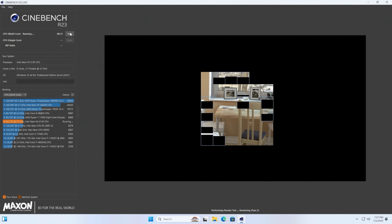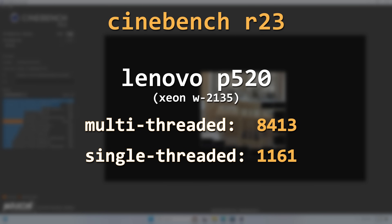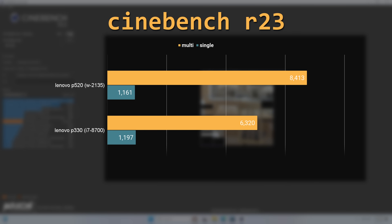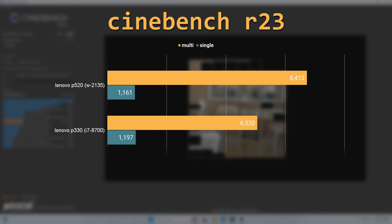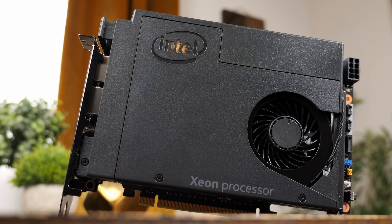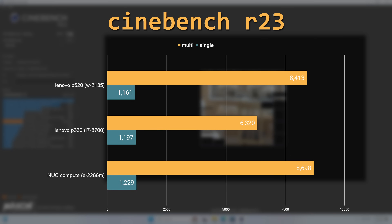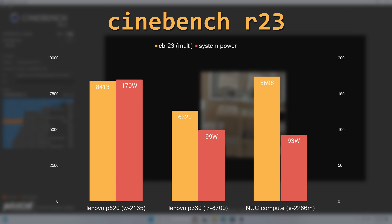I also ran Cinebench R23 for some quick CPU performance comparisons. The Xeon W2135 managed a score of 8413 in the multi-threaded test and 1161 in the single-threaded test. The Lenovo P330 with an i7-8700 managed to slightly edge out the Xeon in single-threaded performance but fell behind in the multi-threaded benchmark. The closest competitor I could find is actually the Intel Xeon E2286M in an Intel NUC Compute unit — that CPU performed better in both benchmarks while drawing significantly less power, which is fairly impressive for a mobile CPU released just two years later.